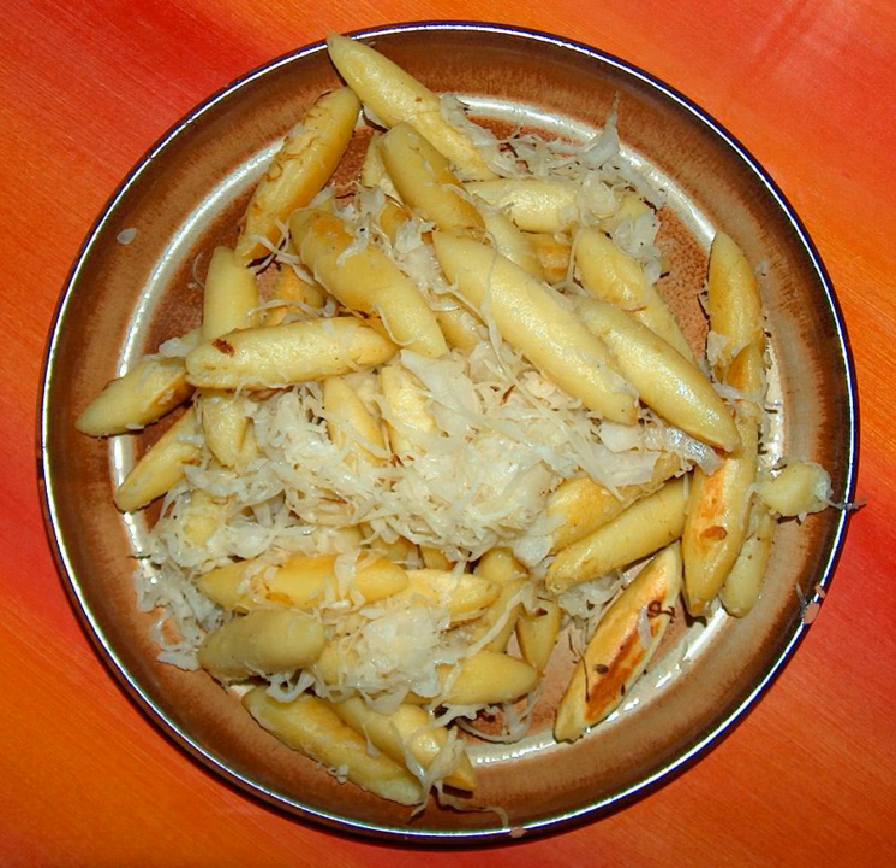They are usually made from rye or wheat flour and egg. Since the introduction of the potato to Germany in the 17th century, Schufnudeln have also been made with potatoes. They are traditionally given their distinctive ovoid shape, similar to an elongated American football, through hand shaping. They are often served as a savory dish with sauerkraut but are also served in sweet dishes.